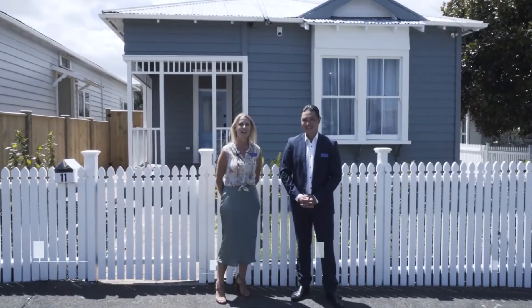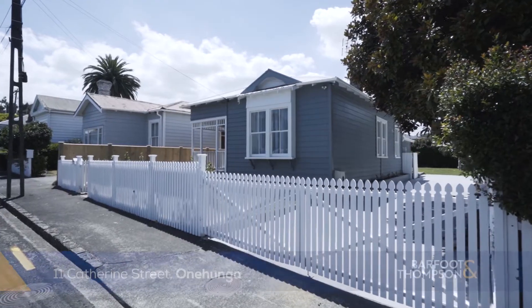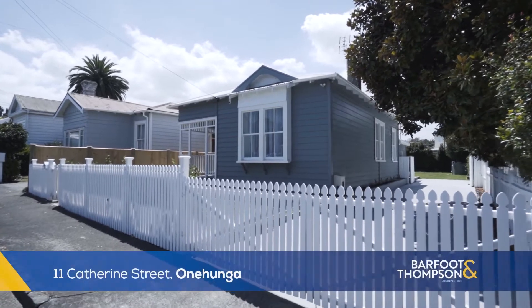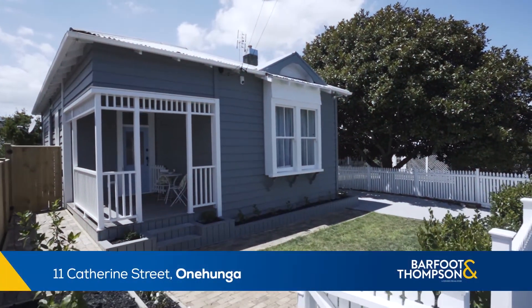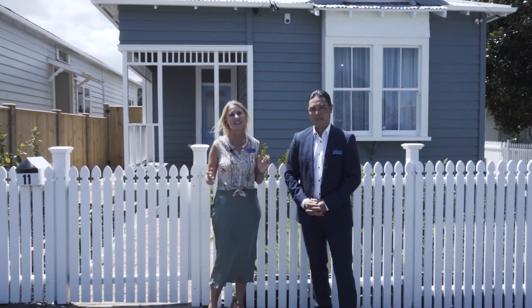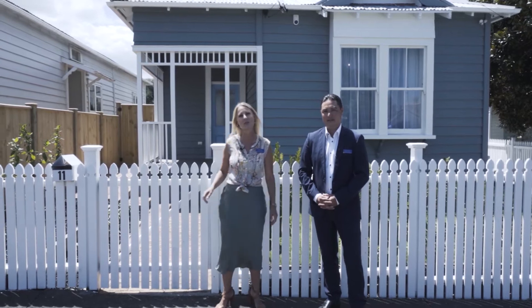Hi, we're the local team and we'd like to welcome you to 11 Catherine Street here in Onehunga. Behind this white picket fence we've got a gorgeous character cottage, it's beautifully presented and it's on its own 529 square metres of freehold land. It's amazing as is but there's still room to spread out in the future — come with us and we'll show you through.